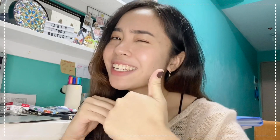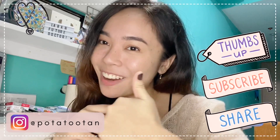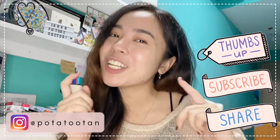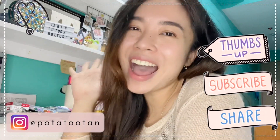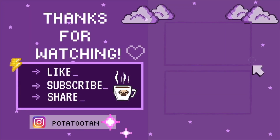I will try my best to upload more videos for you guys. Comment down below if you have any suggestions on what videos you'd like me to upload. Don't forget to like, share, and subscribe, and click the notification bell to keep updated on my next video. I'll see you guys soon. Fight on, future doctors! Stay safe! Bye!